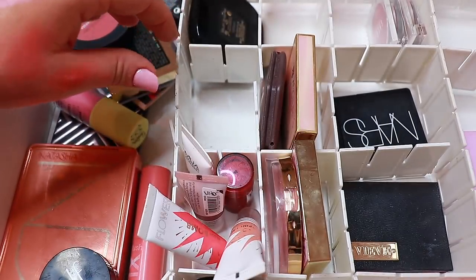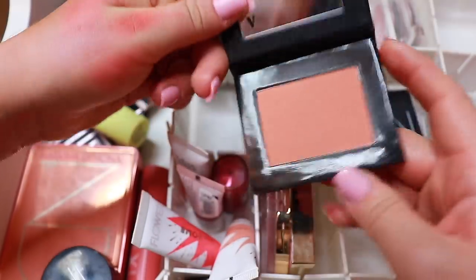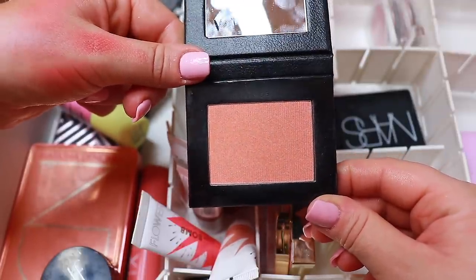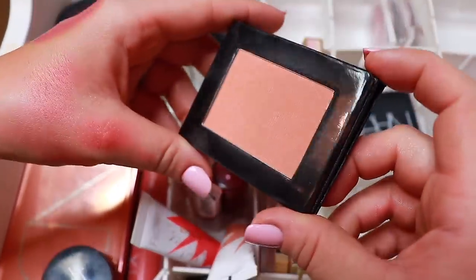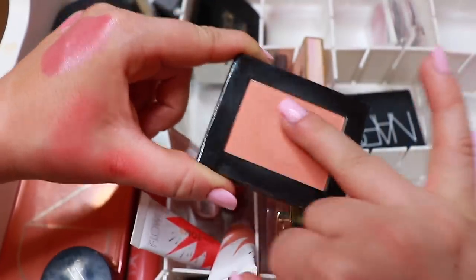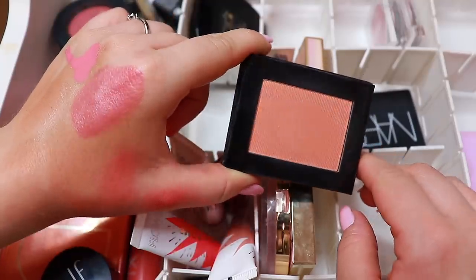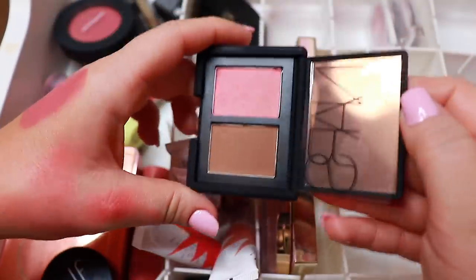This is from Vive — it's a blush in the shade Pesca. Gorgeous formula, gorgeous shade — it's a beautiful apricot shade with small glitter specks that don't fall on your face. It's also really creamy. Oh my god, I think it smells like peaches! Keep.